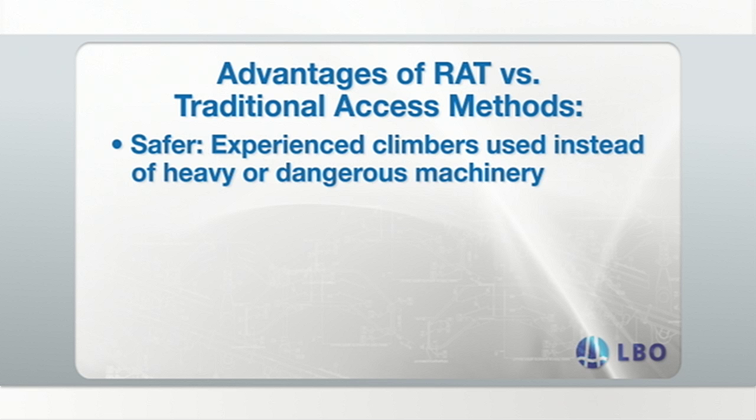In traditional access methods, scaffolds are used. These can be pricey and take as much time to build as they do to tear down, which results in wasted time and expensive delays.